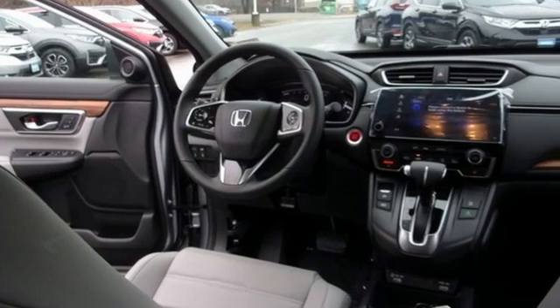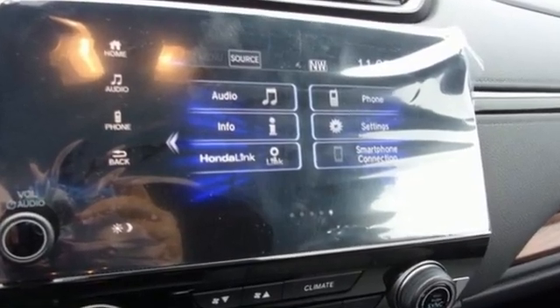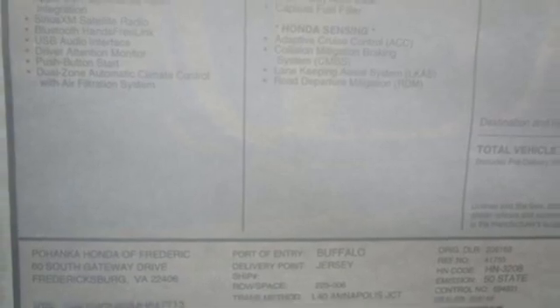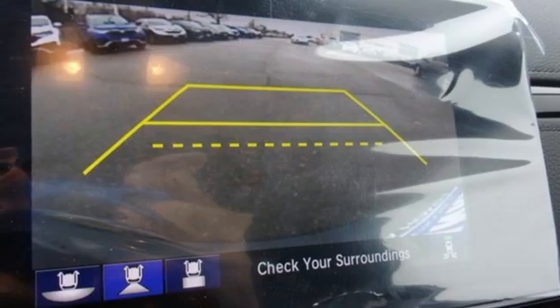And it comes with all the amenities you need: continuously variable automatic transmission, front heated leather bucket seats, streaming audio, auto dimming rear view mirror, dual zone climate control, memory exterior door mirror settings, and external memory control.